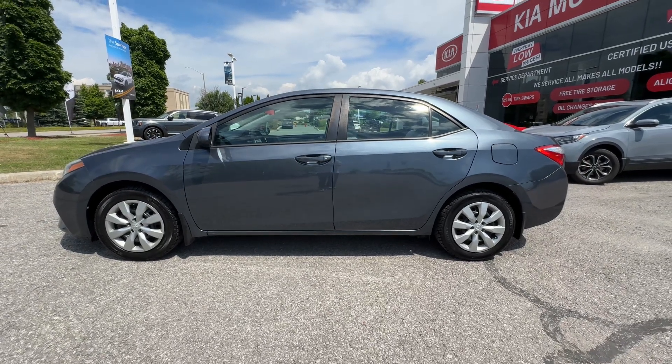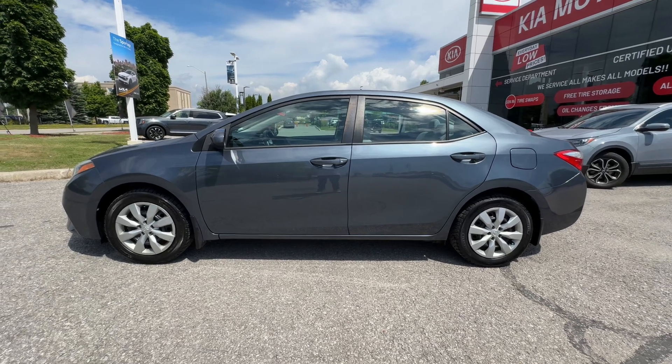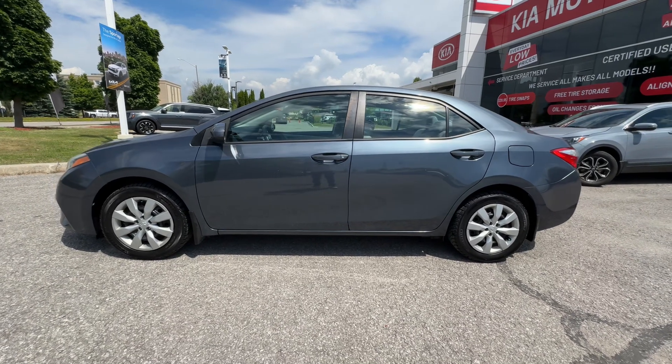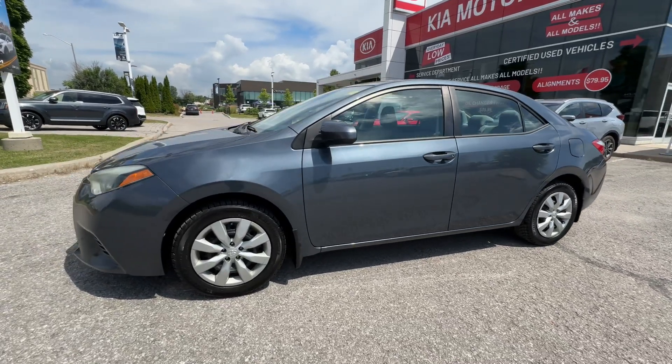The side profile of the Corolla — you can see it's a nice small sedan. Perfect commuter car, perfect for kids, or maybe just a secondary car for running around town. It's going to be fantastic for that. That's what these are really known for.